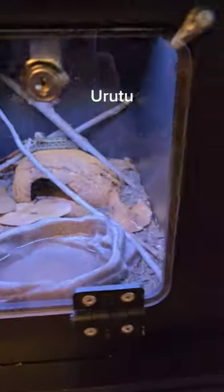Down here is a cottonhead, a copperhead-cottonmouth hybrid. Moving over here is a horn viper, and here I have another one. Down here is an arutu, and here I have another one.